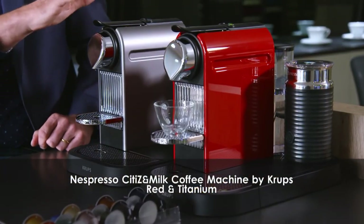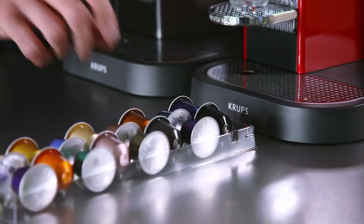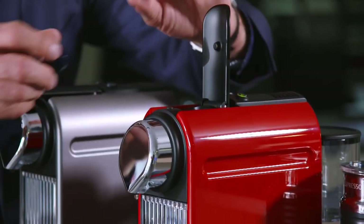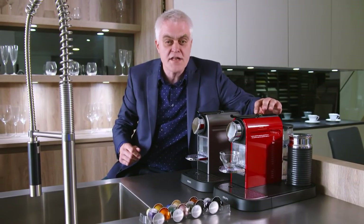The Krups XN710641 and 10141, identical apart from their colours, use the Nespresso coffee system, where the ultimate coffee aromas and flavours are captured in individual capsules. Every capsule delivers a consistently high quality coffee, full of flavour and with no mess.